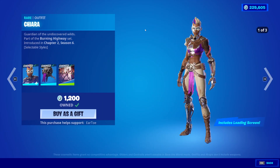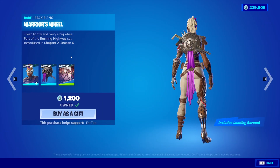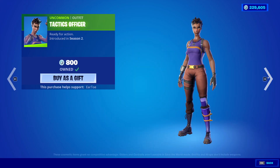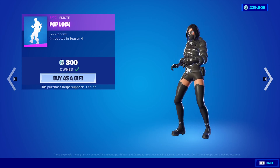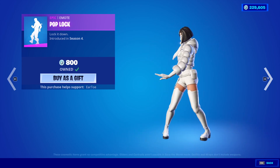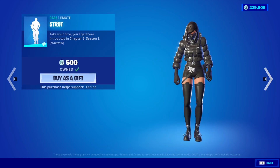Moving on from that, we have the Chiara skin with the Warrior's Wheel Back Bling, and the Scaly Standoff Loading Screen if you buy this. Tactics Officer PB&J is back. Pop Lock is back — very good emote, I like that one. Strut is back.